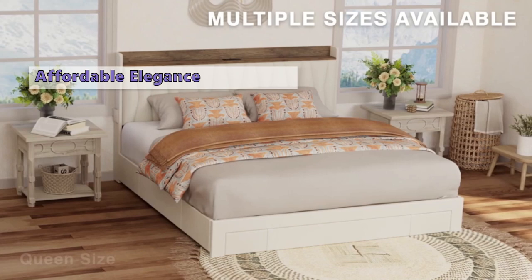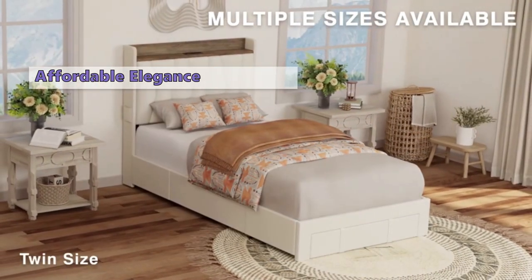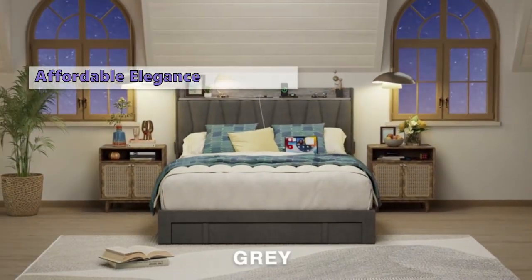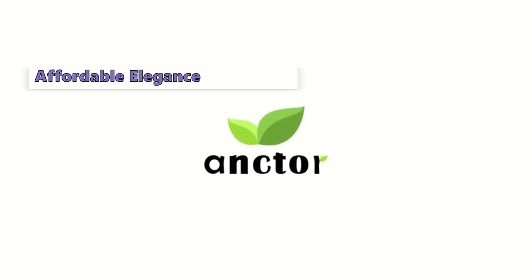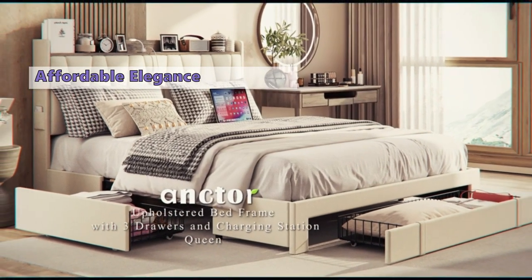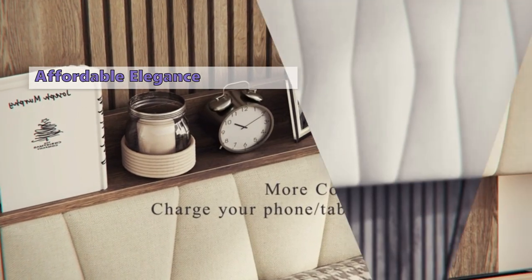Easy assembly and comfort — check and double check. Pros: it's affordable, stylish, functional, and a breeze to assemble. Fair warning: some users find the drawers a bit shallow, and a few mentioned the instructions could be clearer. Who's this for? Perfect for anyone craving an affordable, stylish, and functional bed frame with storage — ideal for small apartments or spaces where every inch counts.